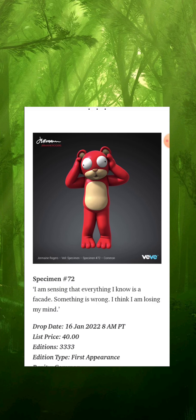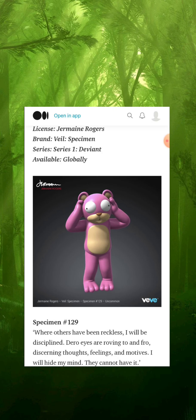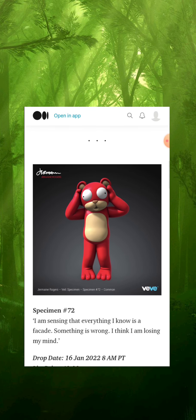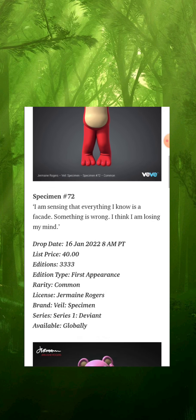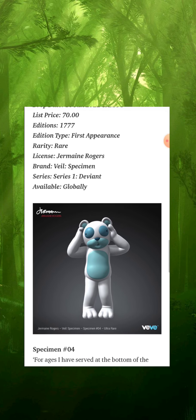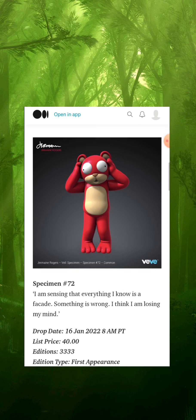It all started with Specimen Number 72 — he was the first one to self-actualize. It's kind of like the Matrix, waking up from the Matrix. He started it off and the others followed suit. In the physical version, this one actually has the number 72 etched on his forehead — in honor of Specimen Number 72. In the AMA, Jermaine Rogers mentioned there might be a little Easter egg in here somewhere, so we'll probably find out once we put them in augmented reality — maybe the number 72 on their foot again or something else.